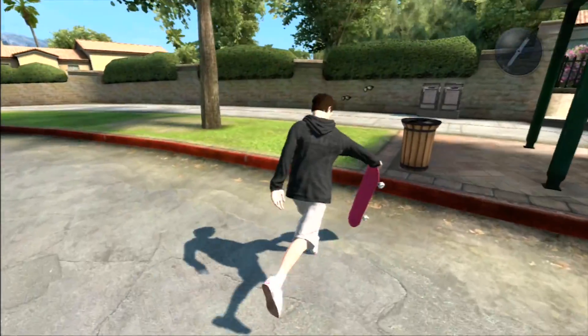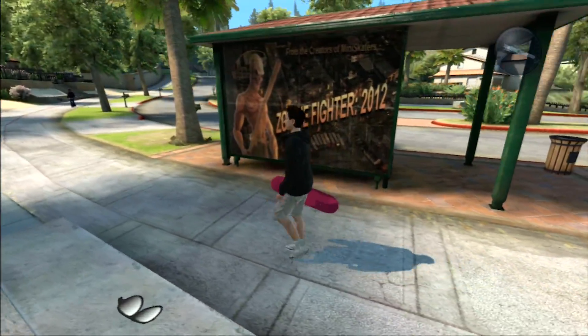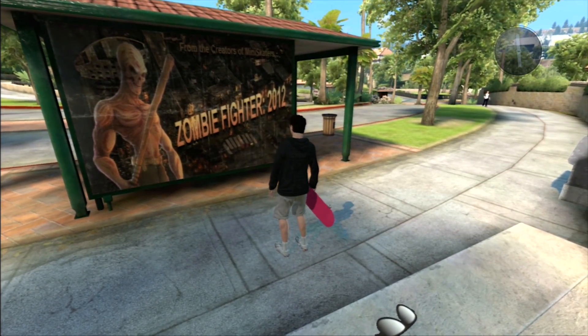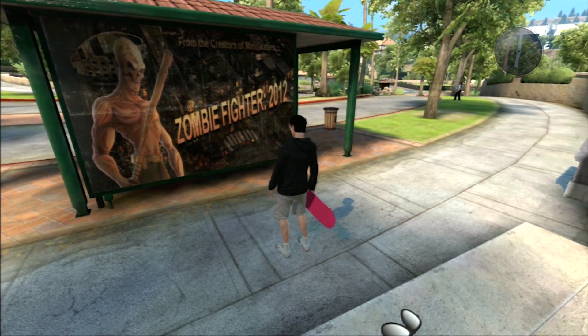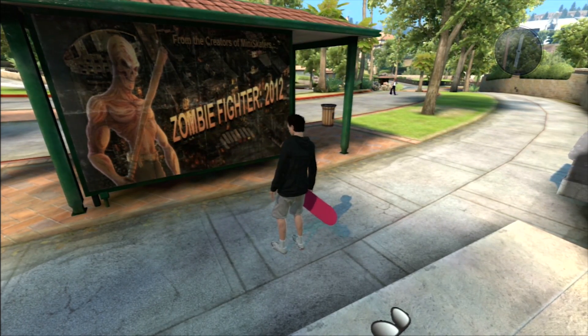Most of you should know this next easter egg. If you come behind one of these bus stations, there is a poster for an upcoming movie or game called Zombie Fighter 2012, which is made from the creators of miniskaters. And both Zombie and miniskaters are cheat codes that you can use in Skate 3.